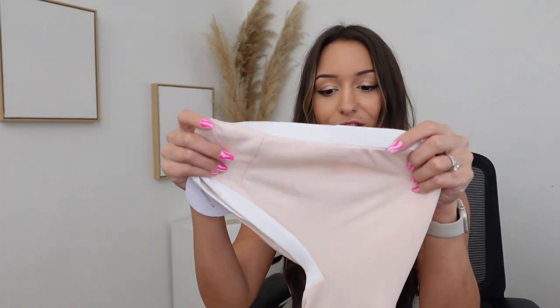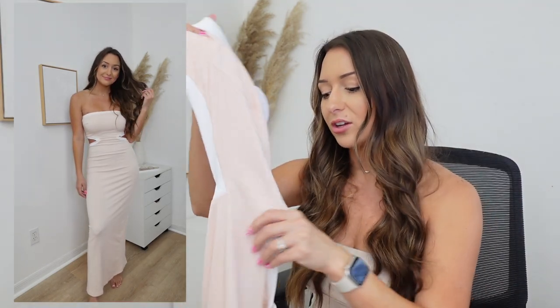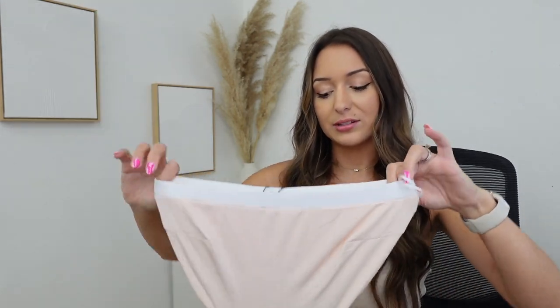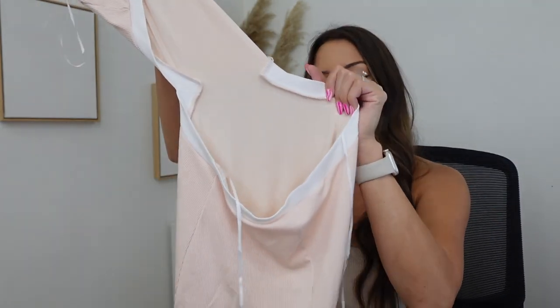I told you I wasn't playing around — I got so many dresses! This is the Greta maxi dress in beige. It's actually more of a pink-nude tone — it looked more beige online, but I really like the pink color too. It's still very neutral. It's similar to what I'm wearing now but with a completely open back and strapless design.